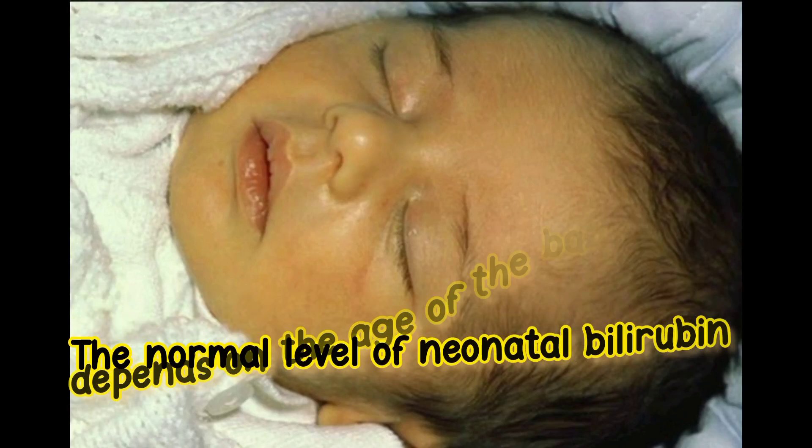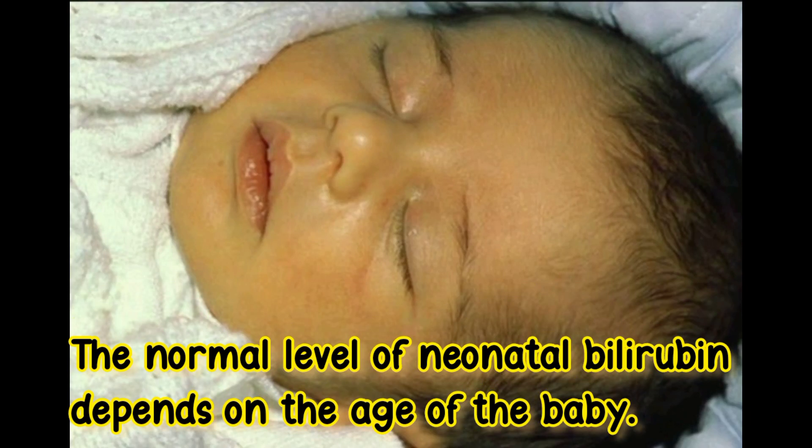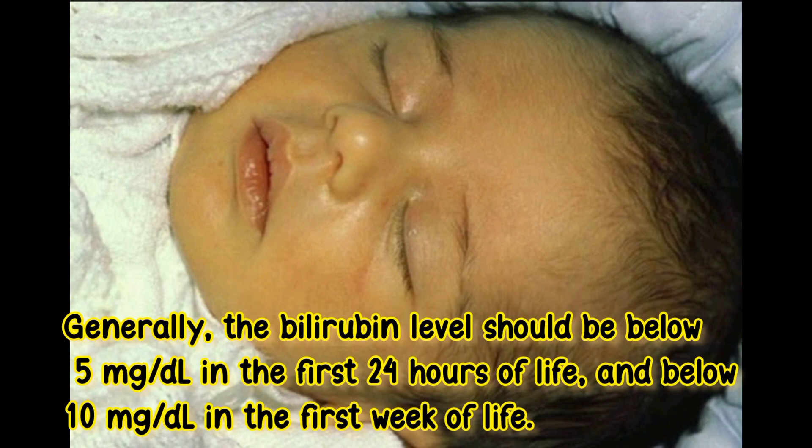Normal level of jaundice. The normal level of neonatal bilirubin depends on the age of the baby. Generally, the bilirubin level should be below 5 mg per deciliter in the first 24 hours of life, and below 10 mg per deciliter in the first week of life.